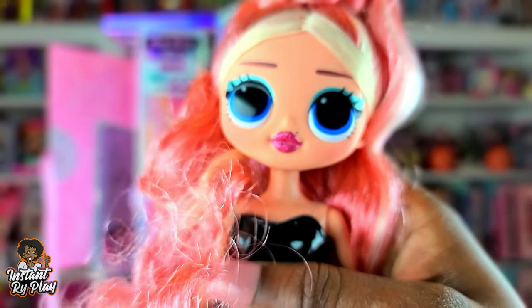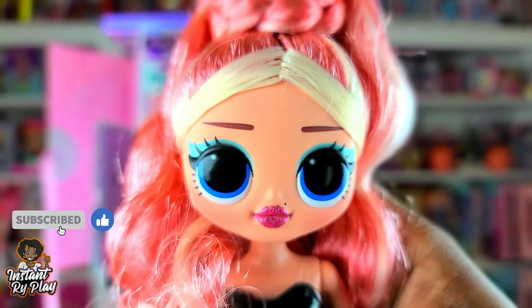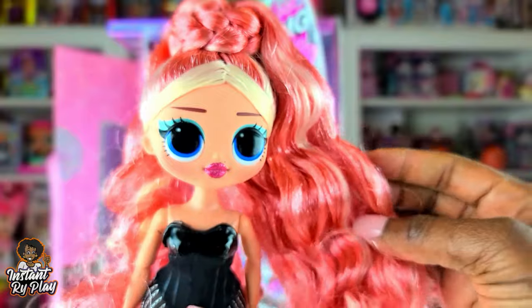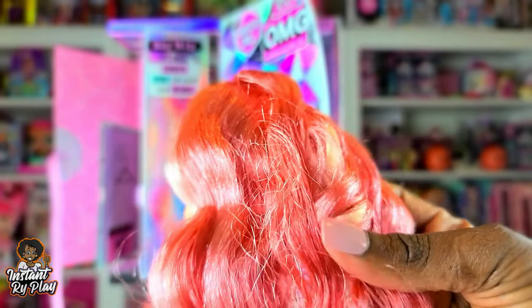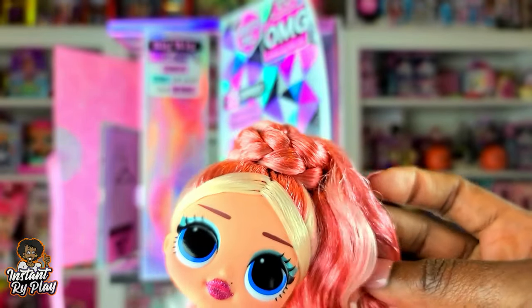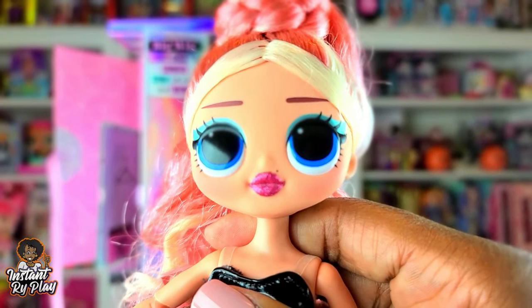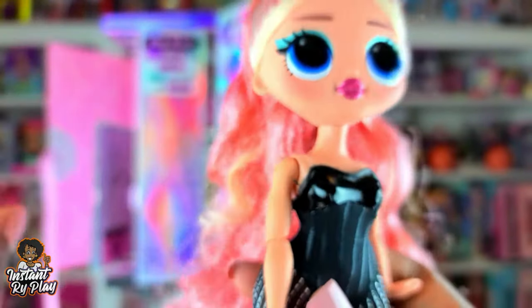We have everything out of the package and look at how beautiful she is! I love her hair — the little high ponytail is so cute. Her hair is not super crispy, which is good. There's a little bit of product in the back but I can deal with it. I love how it's got just a little bit of blonde but the rest looks like a strawberry peachy color. Her lips are cute too — she is a very gorgeous doll.